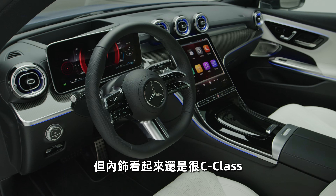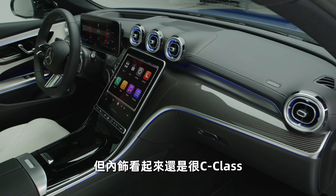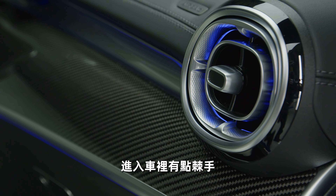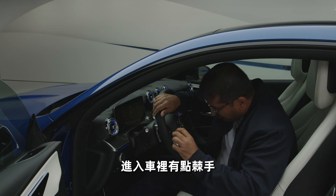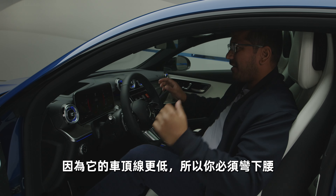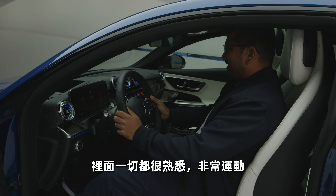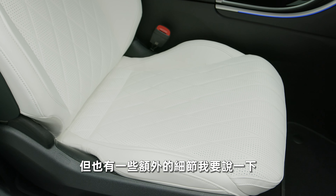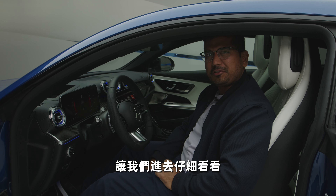The interior definitely feels very C-class, so in that sense the interior is more based on the C-class. Getting inside is, of course, a little bit tricky — you have to stoop down low because of that low roofline. Inside, very familiar but very sporty. But there are some extra details that I want to talk about, so let's get inside and take a closer look.